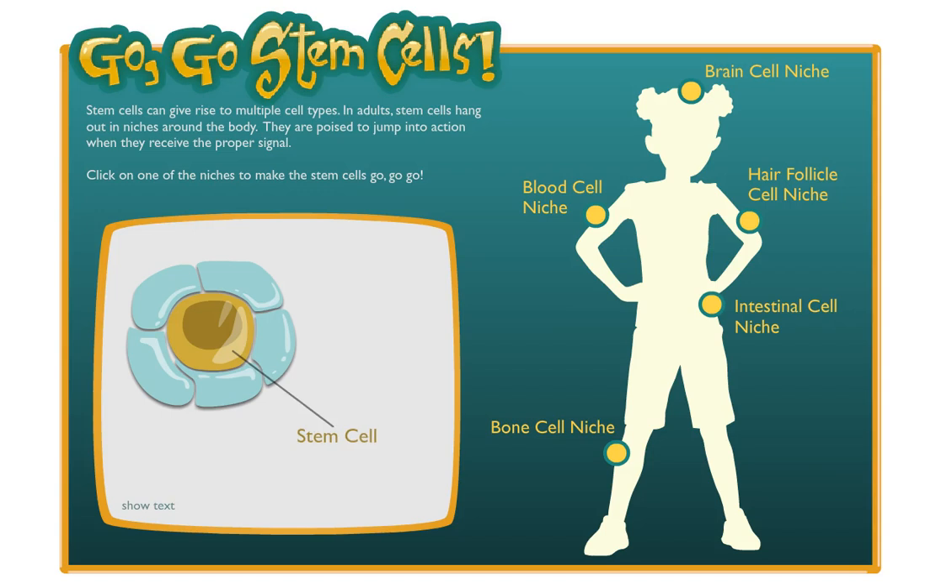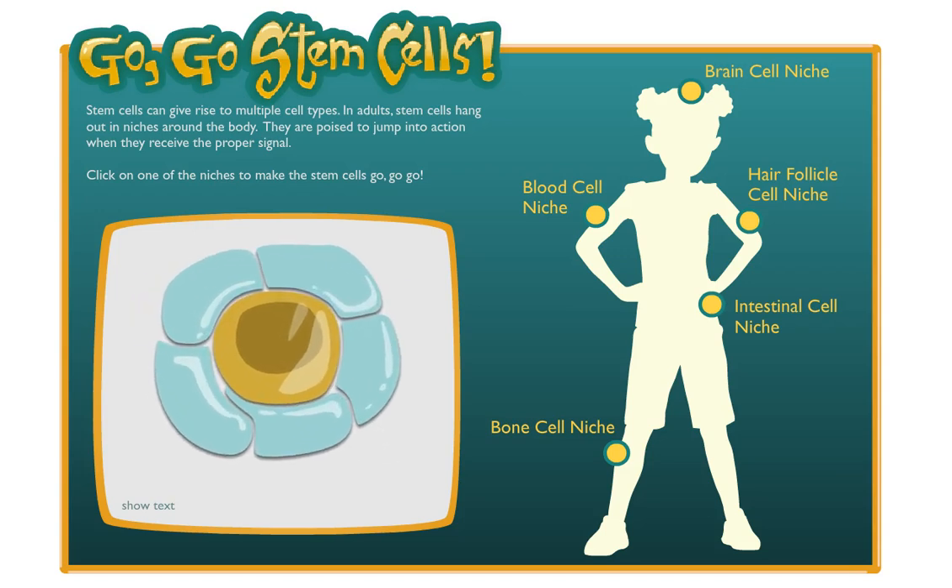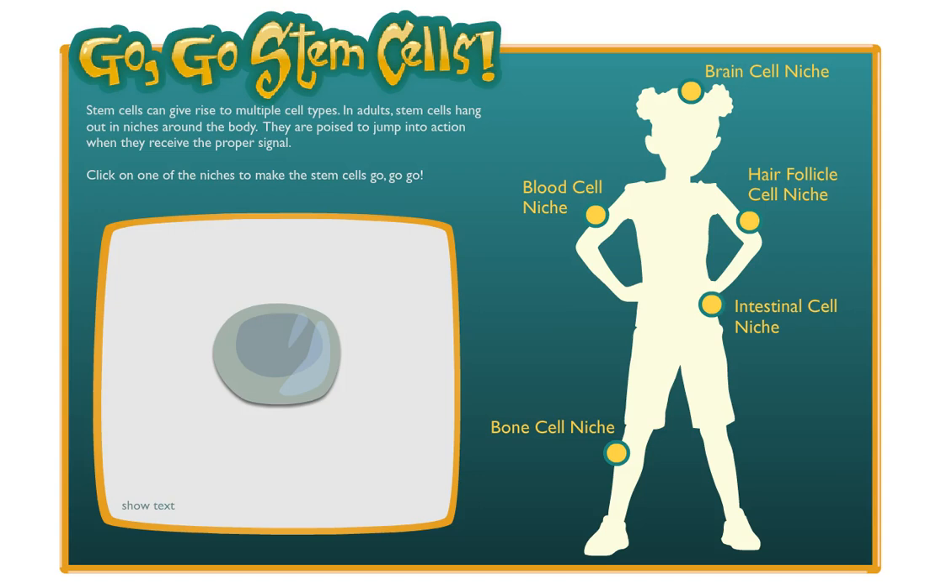Stem cells live inside microenvironments called niches. Niches are made up of specialized structures and cells that protect and maintain the stem cells. Niche cells supply signals that keep the stem cells from differentiating until they are called into action. If a stem cell is removed from its niche, either it dies or differentiates.